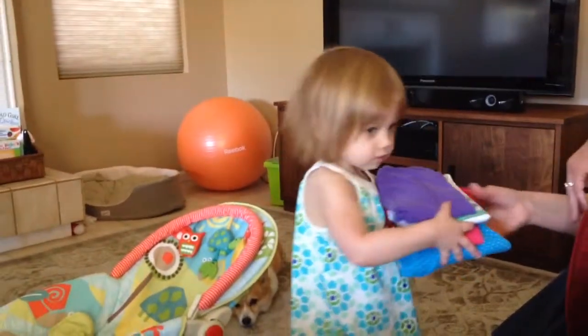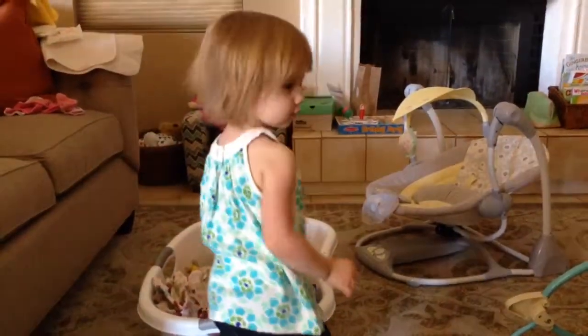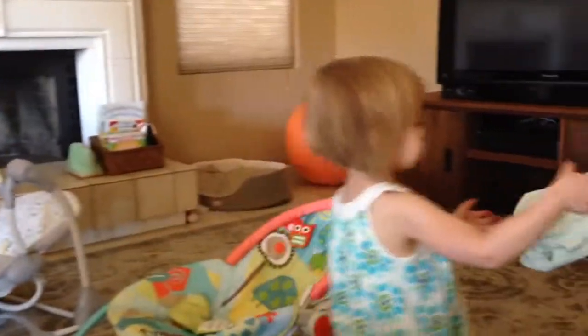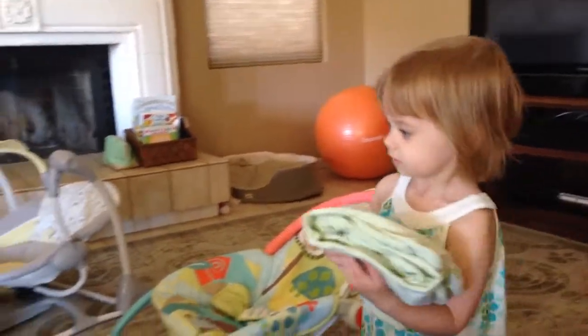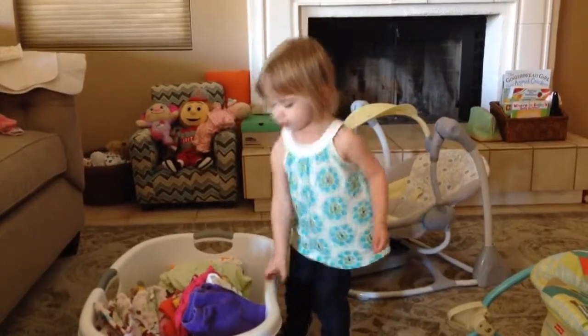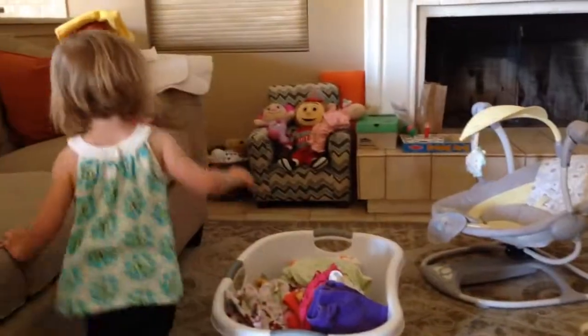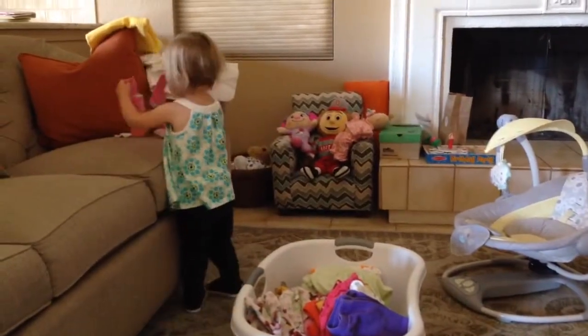Thanks for helping, Nora. We have to refold half those things. Now put them away. What about the socks? You got socks there. Here. Here. Here.